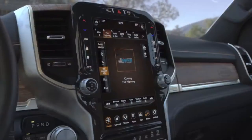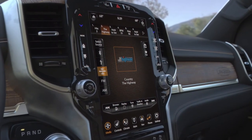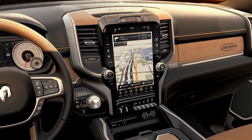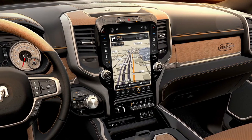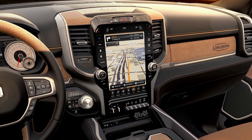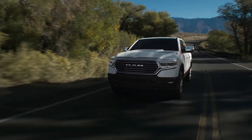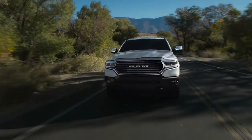The Laramie Longhorn is optionally equipped with our large 12-inch Uconnect system. It comes with a 4G Wi-Fi hotspot and is a striking centerpiece of the interior, giving a lot of flexibility. So even though this truck is adorned in older-world styling, there's a lot of technology packed into it. You should feel real special with the new 2019 Ram 1500 Laramie Longhorn.